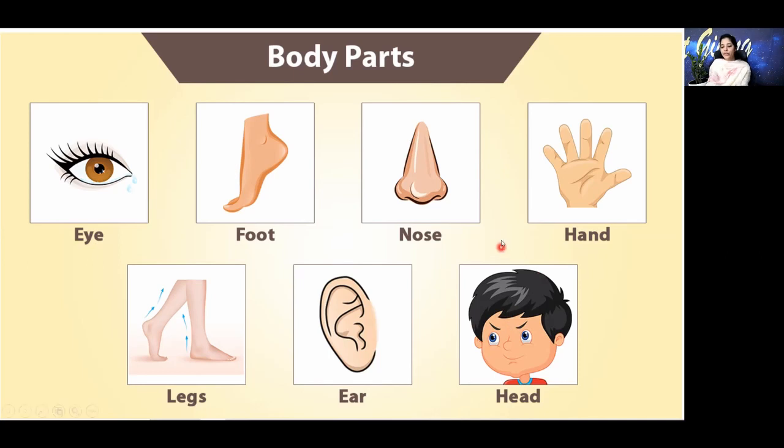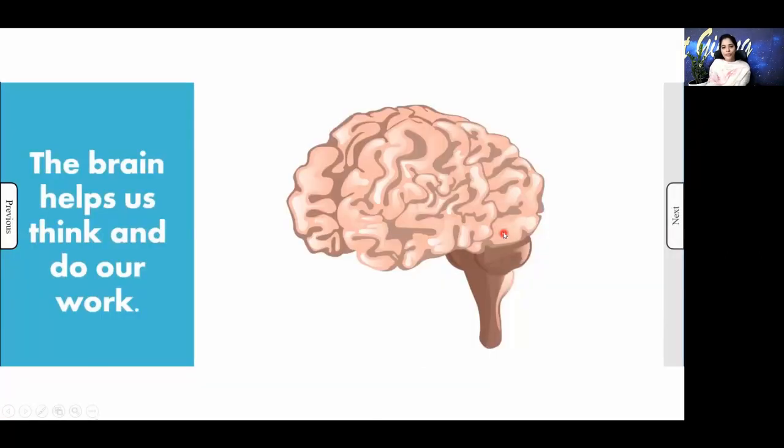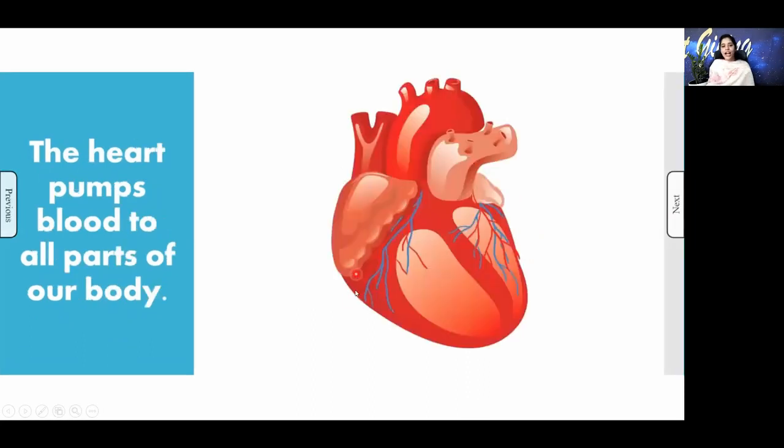Now we will be seeing the internal organs. The first one is the brain. You all know that your brain is placed inside your head. The brain helps us to think and do our work.